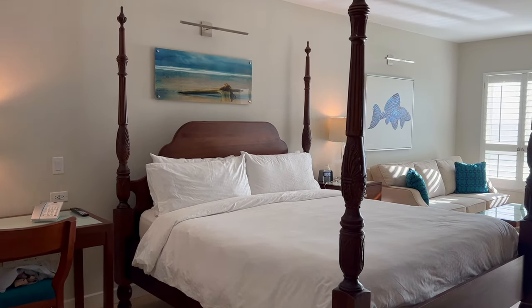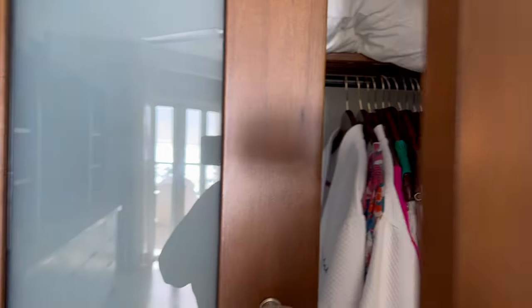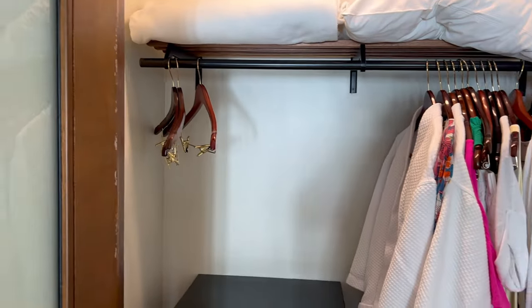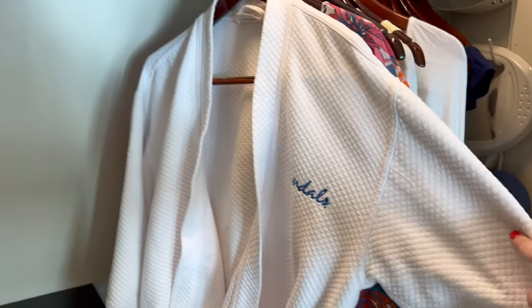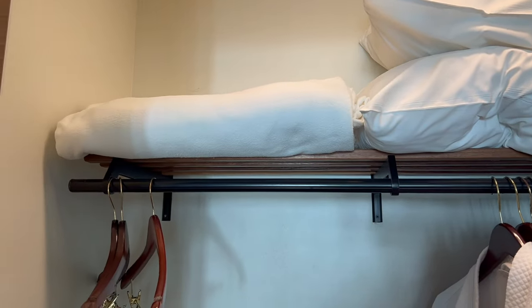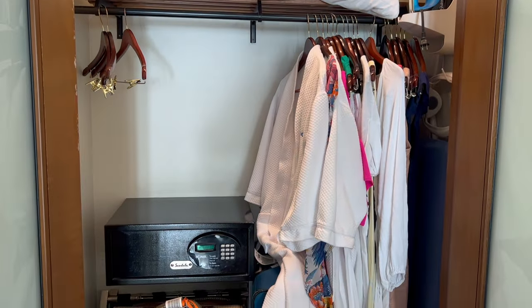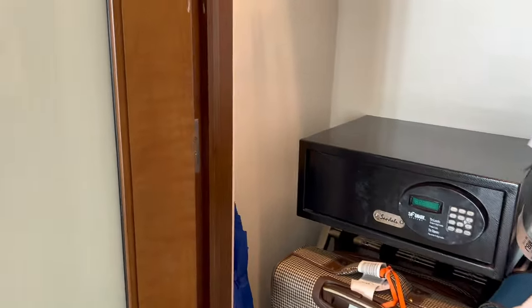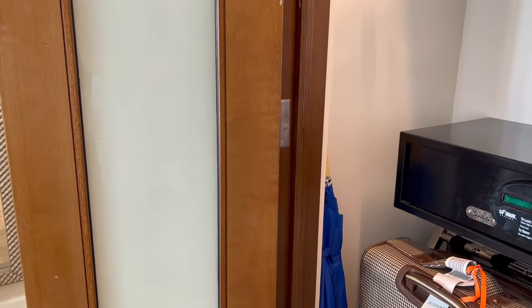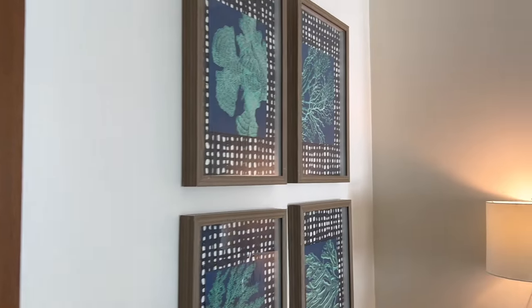This is a club level room which is absolutely wonderful — we have loved staying club level on this trip. First thing here we come to the closet. Club level does mean that you get robes, the nice Sandals branded robes. They have an iron and ironing board, pillows, blankets, and definitely lots of hangers which we utilize to hang up our dresses. They have a safe and umbrellas, which we unfortunately had to use yesterday because it was raining quite a bit. But the rest of the trip has been perfect weather here in Jamaica.